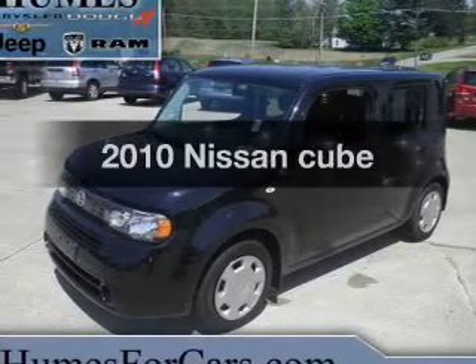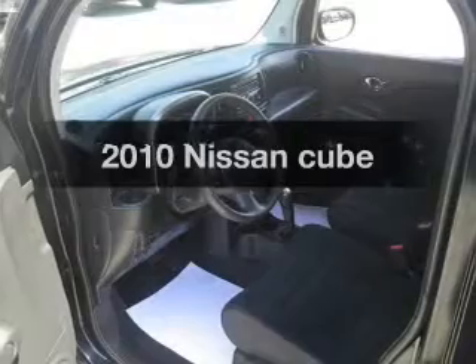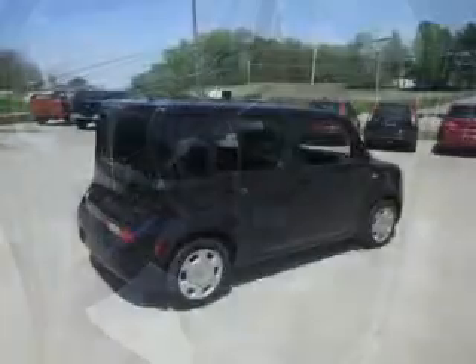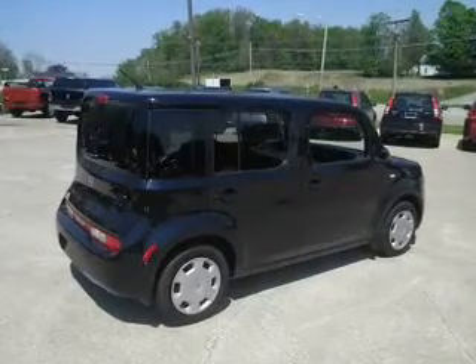Get noticed in this 2010 Nissan Cube. Everything you need under one roof with this great vehicle. With an efficient four-cylinder engine, the powertrain includes front-wheel drive, driven by an automatic transmission.